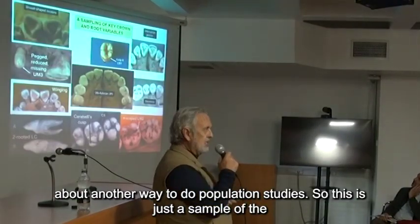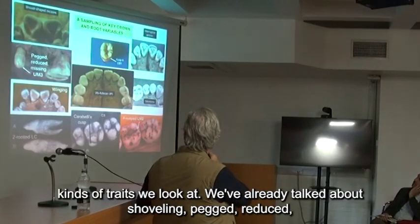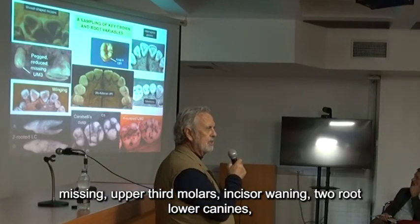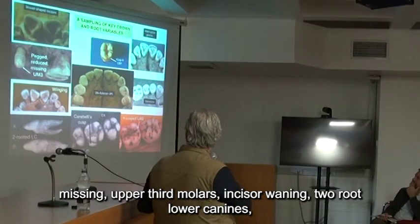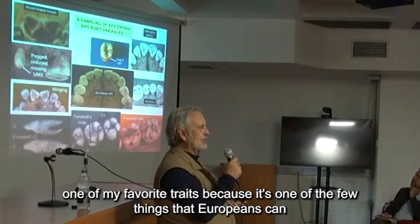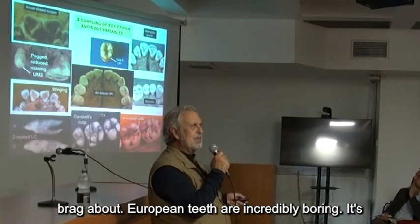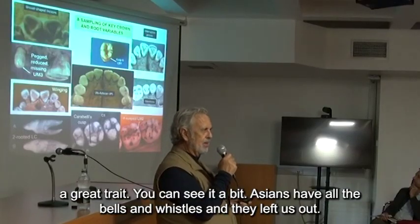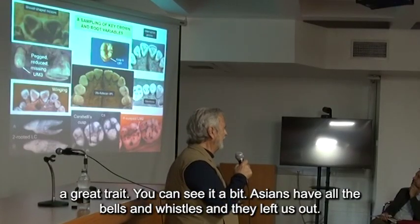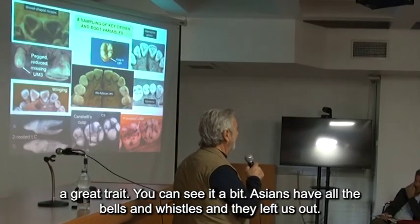This is just a sample of the kinds of traits we look at. We've already talked about shoveling — pegged, reduced, missing upper third molars, incisor winging, two-root lower canines, one of my favorite traits, because it's one of the few things that Europeans can brag about. European teeth are incredibly boring, as you'll see in a bit. But Asians have all the bells and whistles, and they left us out.